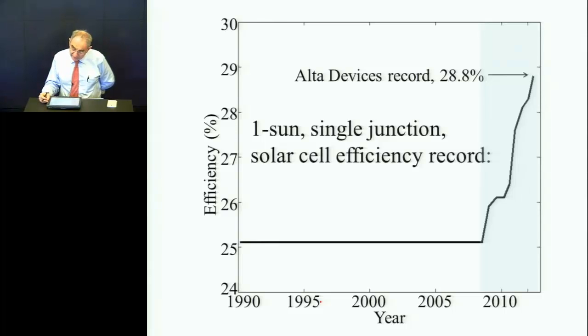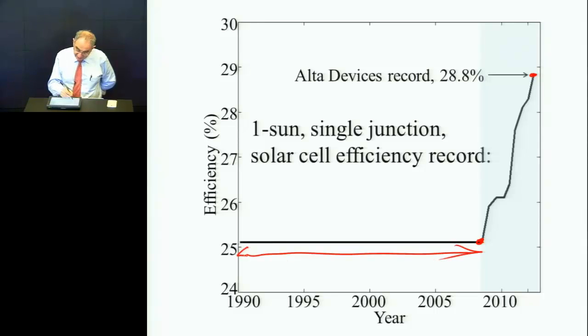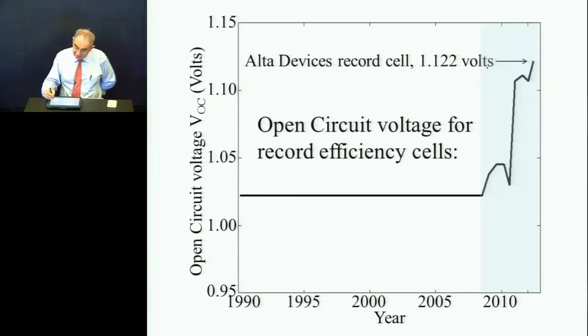Let me describe the current situation. The company I started now has the record for a single junction flat plate solar cell, which is 28.8%. The record had been stuck around 25% for the longest time, so just in the past couple of years it has been boosted. The boost has come almost entirely from boosting the voltage.